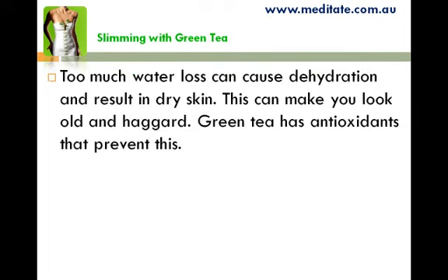Too much water loss can cause dehydration and result in dry skin. This can make you look old and haggard. Green tea has antioxidants that prevent this.